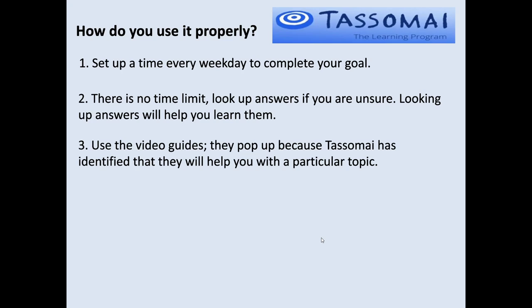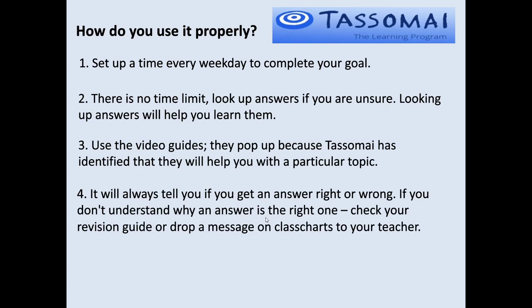Use the video guide — every now and then Tassomai pops up with a little video it suggests you watch before your quiz. These are identified based on how you've done on the questions, so those videos will help you with a particular topic you need help with. And Tassomai always tells you if you get an answer right or wrong — so if you see the correct answer pop up and don't understand why it's correct, that's an excellent time to crack out the revision guide or drop a message on class charts to one of your teachers and ask.